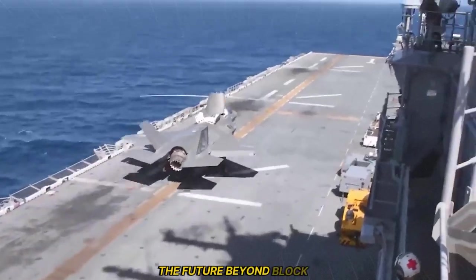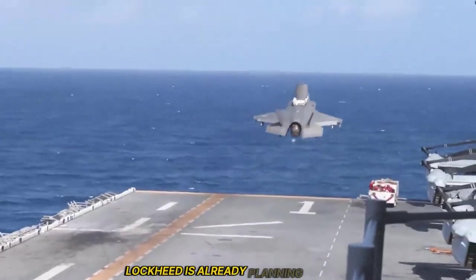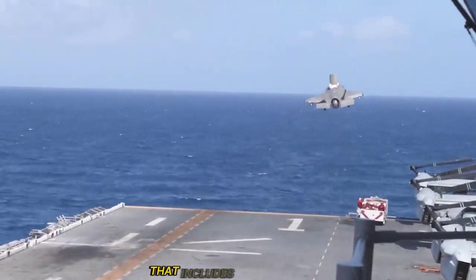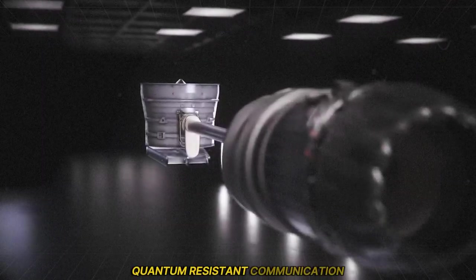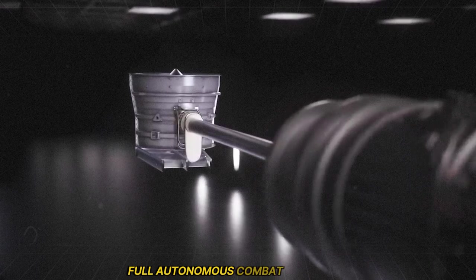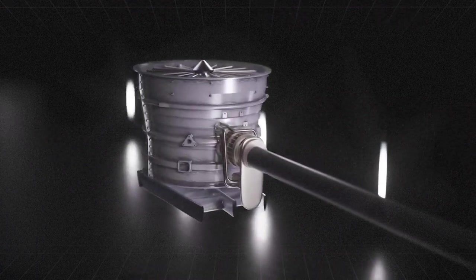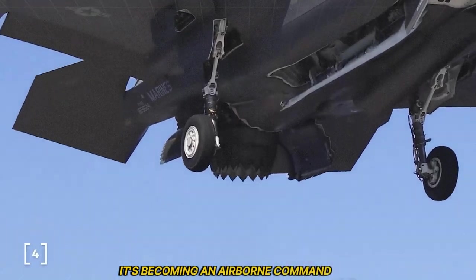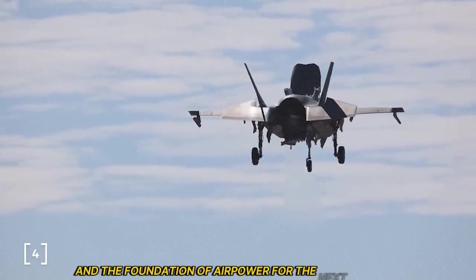Even as Block 4 rolls out, Lockheed is already planning Block 5. That includes laser weapons, quantum-resistant communication, and full autonomous combat capability. In other words, the F-35 is evolving into something more than a fighter jet — it's becoming an airborne command hub, an AI warfighter, and the foundation of airpower for the next 50 years.